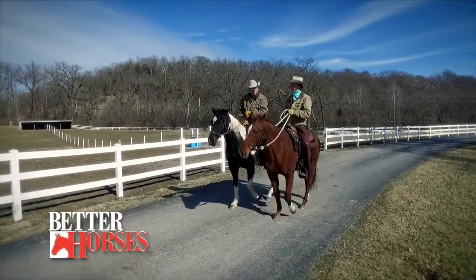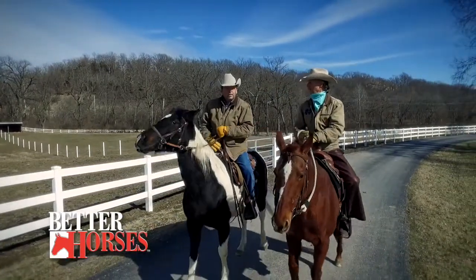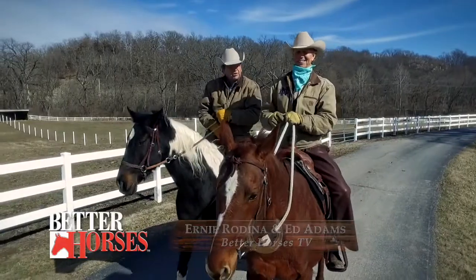Just be glad we got it over before tomorrow with the storm coming in. And we've got a lot of episodes showing about winter riding. Welcome to Better Horses. I'm Ed Adams. And I'm Ernie Rodina. We're so glad you joined us today. We've got a tremendous show.